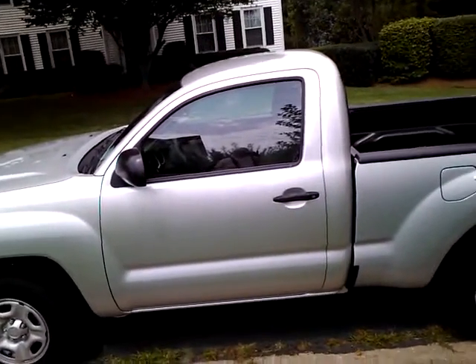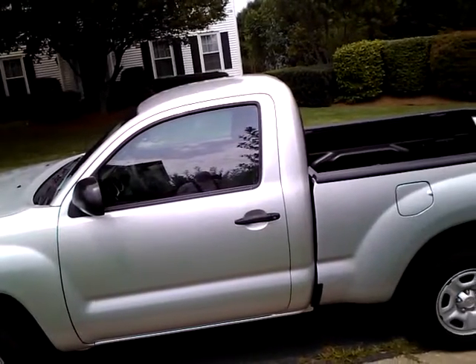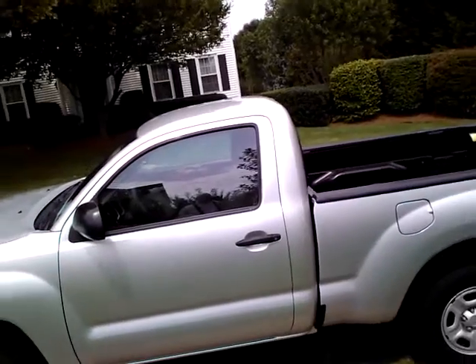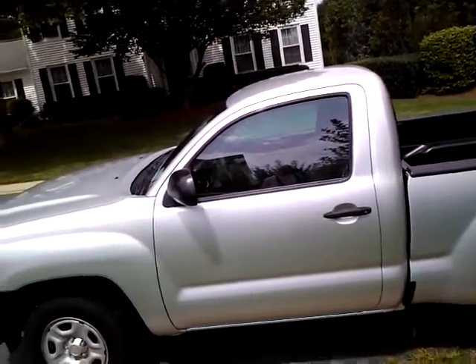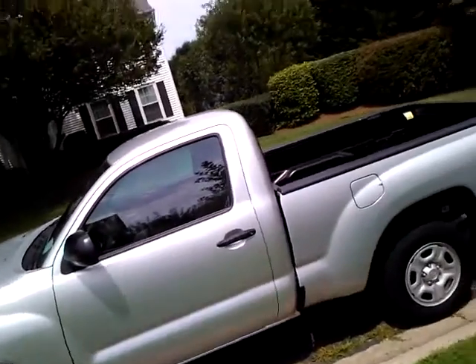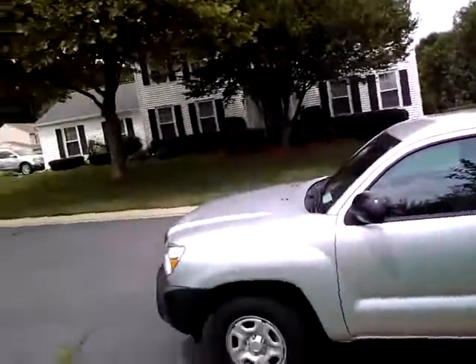When you talk to the guy at the dealer, I guess you've got to talk to the service manager. I thought he might have been the service manager. I'll post how Toyota handles this situation. I'm going to go ahead and appeal it, and either I'll win or I'll have rusty bolts the rest of my car's life.